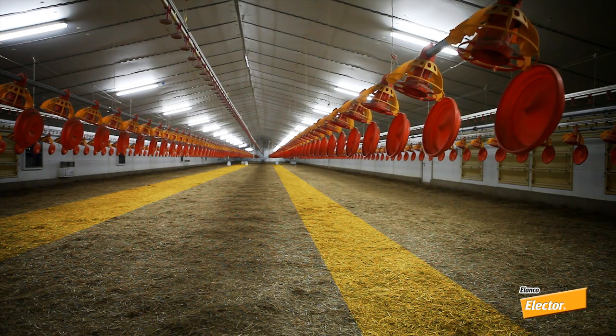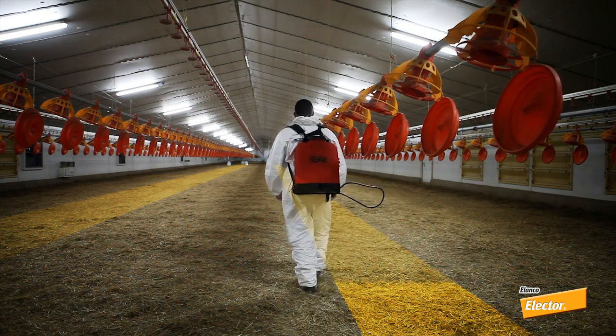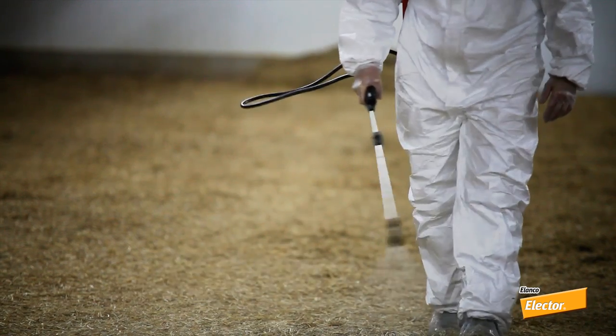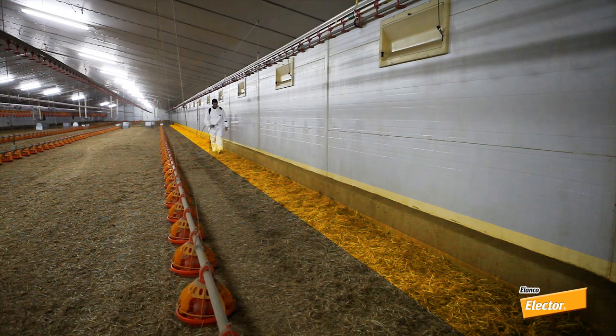Electra should be applied in bands, just before the animals are brought into the broiler house. Apply Electra in areas where the beetles and their larvae are most commonly found — over the litter under the feed pan lines, along the perimeter by the walls, and on the lower parts of the walls and support beams.